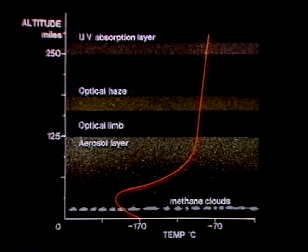And above that, we have the optical limb, which is about as far as you can see. And above that, the optical haze, which I showed you on that false color picture just now. And then, at roughly 250 miles above the surface, we have a layer which absorbs the ultraviolet light. So that appears to be the kind of structure that Titan's atmosphere has.